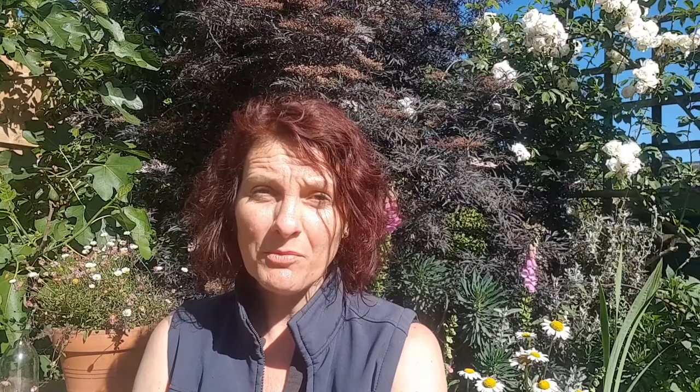Moths are insects. They normally fly at night, but there are a couple you might see flying around in the day, such as the cinnabar moth and six-spotted burnet moth. Moths, like butterflies, eat nectar, and there are lots of flowers that have a really strong scent at night to attract moths — things like honeysuckle and tobacco plants. They are often quite camouflaged because they need to be able to just sit around all day without being eaten.